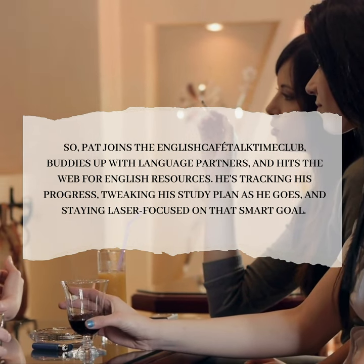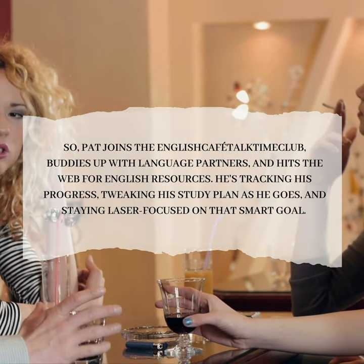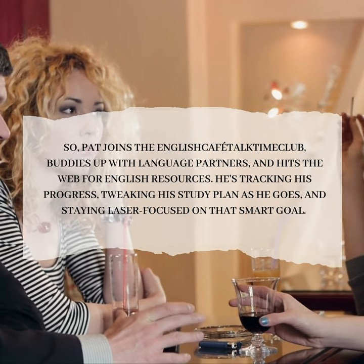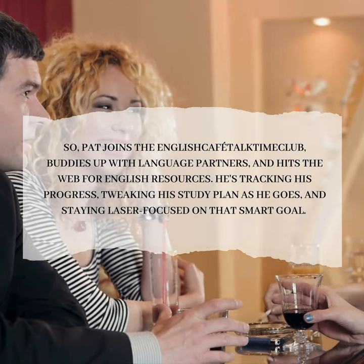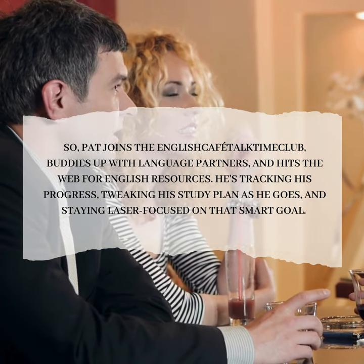So Pat joins the English Café Talk Club, buddies up with language partners, and hits the web for English resources. He's tracking his progress, tweaking his study plan as he goes, and staying laser-focused on that smart goal.